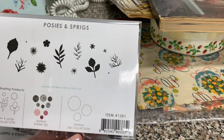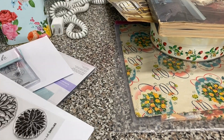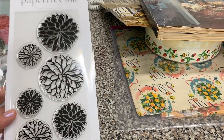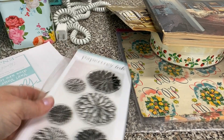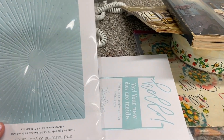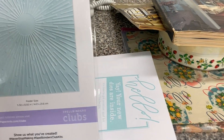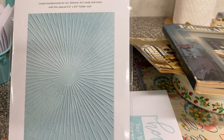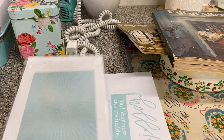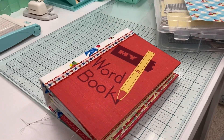Paper Trey Ink had a new release and I picked up the Posies and Sprigs stamp and die set and also this really pretty dahlia set, which comes with stencils so you can color in the flowers — I love doing that. And then my Spellbinders embossing folder of the month came in. It's a sunburst pattern, so that'll be really nice to ink blend with yellows and oranges on a card. I'm excited to try that.